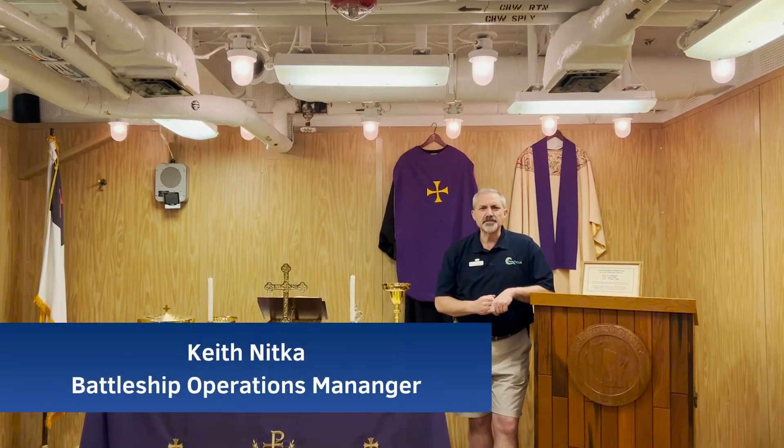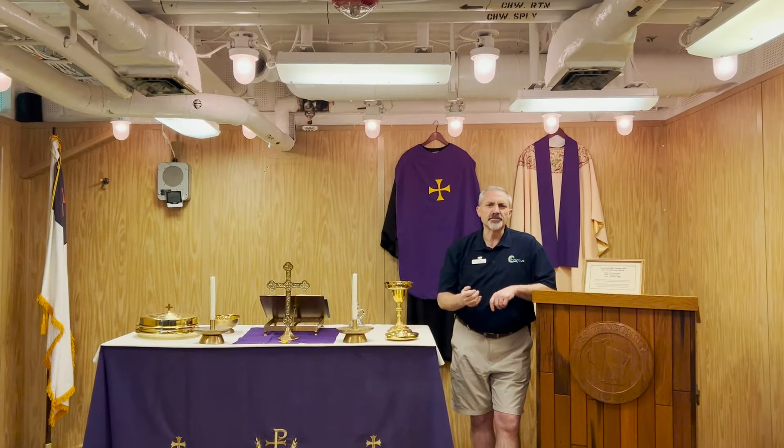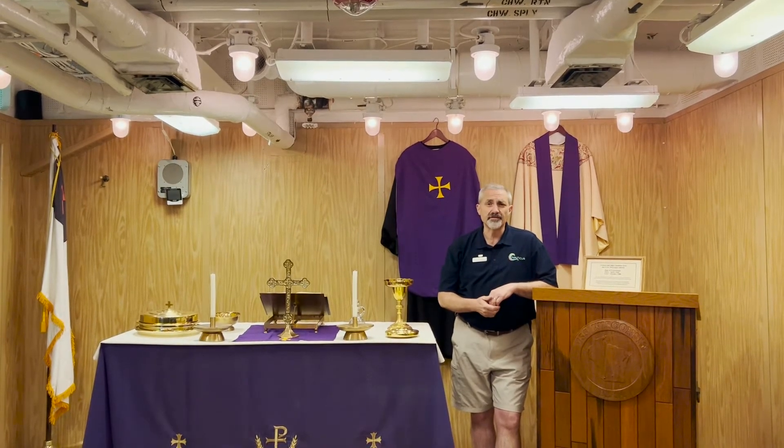Hi, my name is Keith Nitka. I'm the Battleship Operations Manager, and I want to thank you for joining me today on this Whiskey Wednesday virtual adventure.